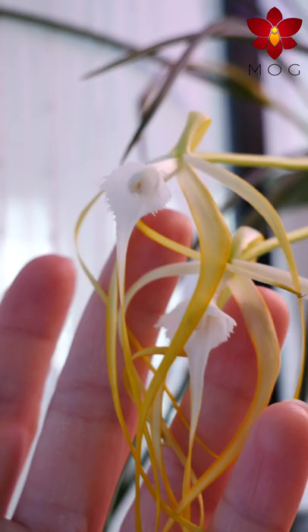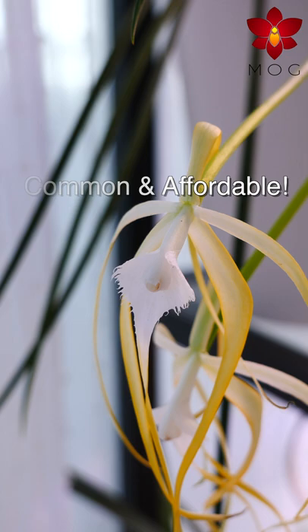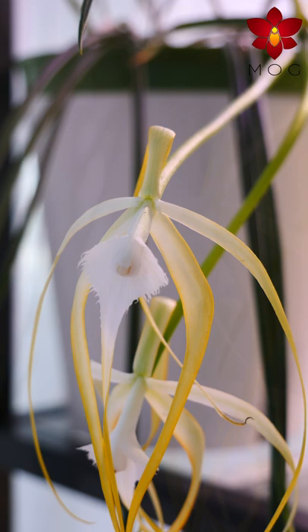It's a common and affordable orchid at orchid nurseries, since it is propagated in cultivation easily through tissue culture. Just Google for a nursery in your region and see if it's in stock. It takes the same care as cattleya orchids, so check the description for a full beginner-friendly tutorial on cattleyas.